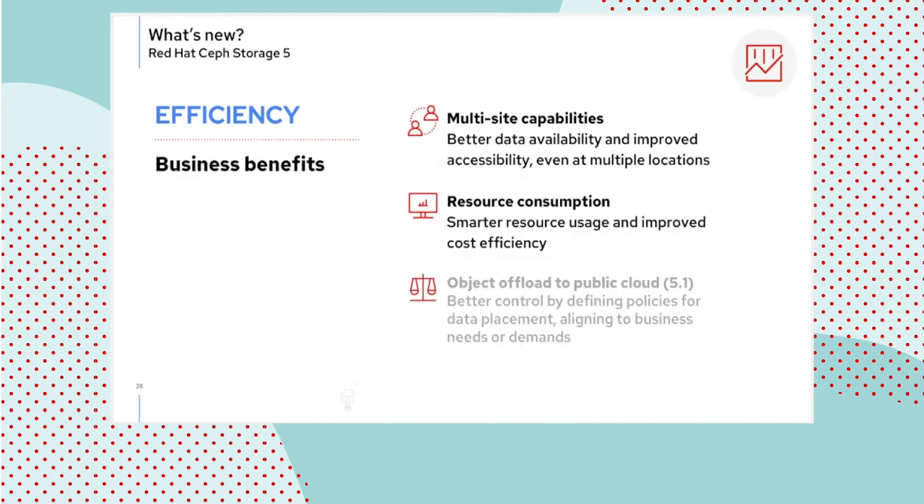The business benefits here are obviously better data availability, better recovery scenarios even where before it wasn't possible or at multiple locations, and better resource consumption. There is also an interesting scenario for object offload to public cloud that is currently targeted at the 5.1 release — we will be discussing that during the summer.